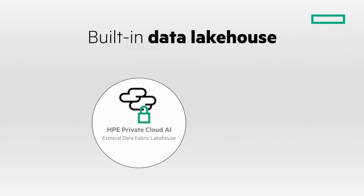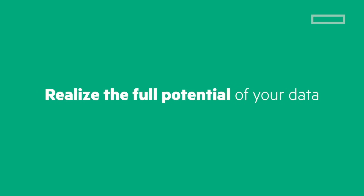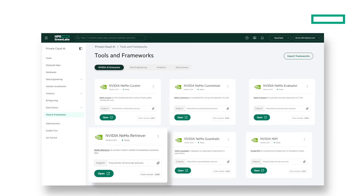Start your AI project with secure, high-quality data from our integrated data lakehouse. Realize the full potential of your data using an end-to-end software platform featuring powerful NVIDIA and HPE tools selected and supported by our combined expertise.